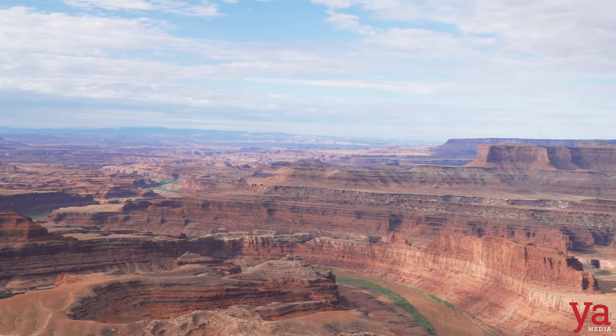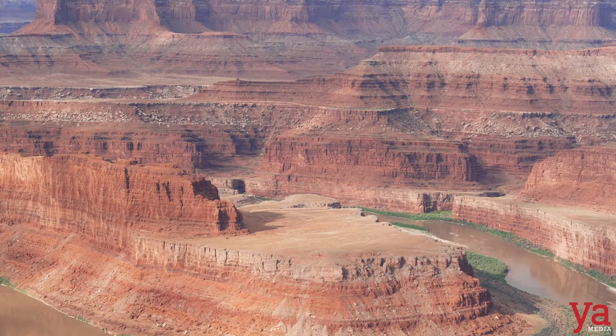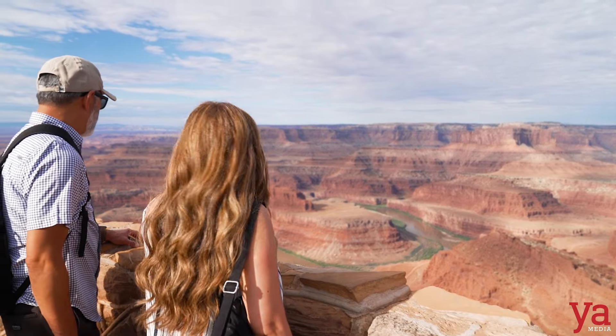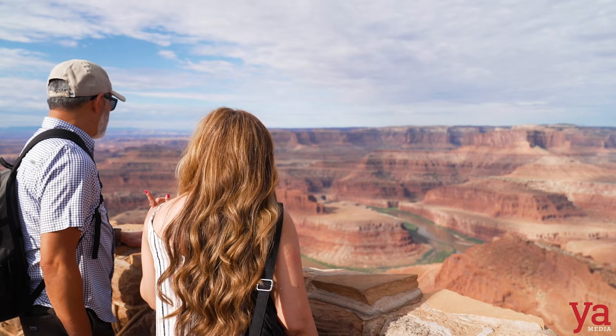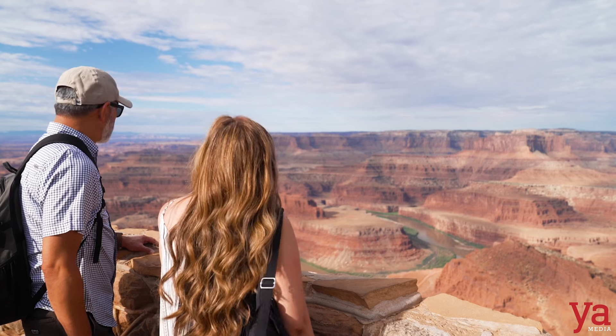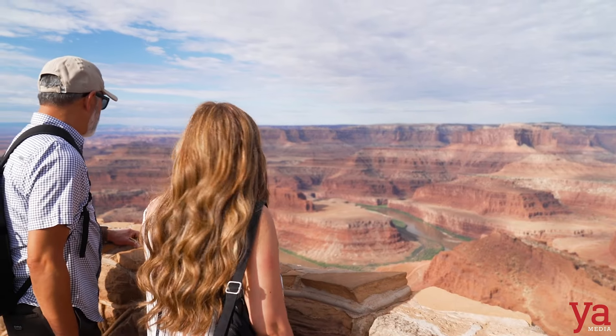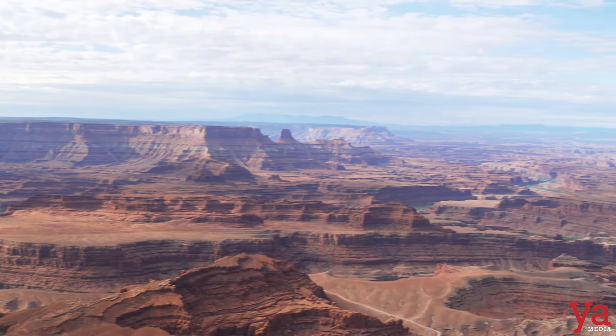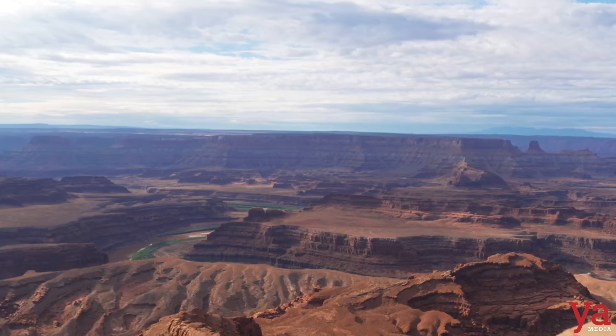Remember when they told us yesterday that's where Thelma and Louise was filmed? That's the spot — we were standing right there. This is Dead Horse Point, and you can see Canyonlands from here. There are a lot of movies shot here: Indiana Jones — the opening scene was shot at Arches; 127 Hours, about an outdoorsman stuck between a rock and a hard place for a week; and the Westworld series was also shot here.